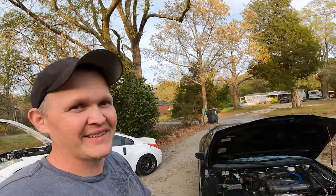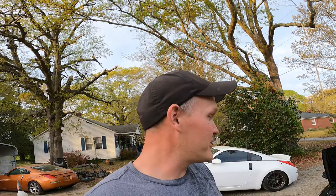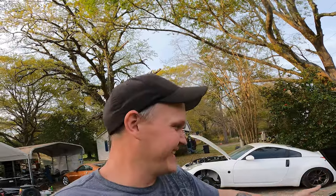A long time ago, before there was even social media, way back in the day, I had one of these — an all-wheel drive turbo Eagle Talon. Seeing this thing is so crazy. This is a '97, the most original Talon I've ever seen in my life, so I couldn't pass it up. It's so weird to see something I think I had when I was like 19 or 20. This was my first real sports car.